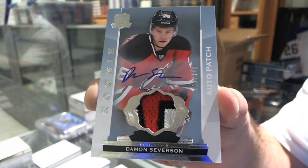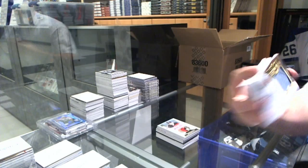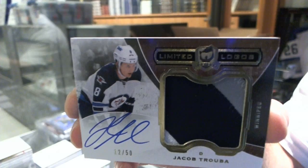We've got a Limited Logos three-color patch autograph for the Winnipeg Jets, Jacob Truba. Limited Logos, Jacob Truba.